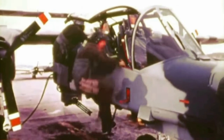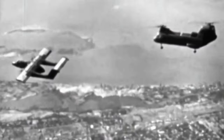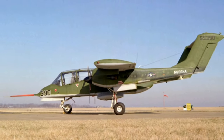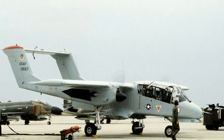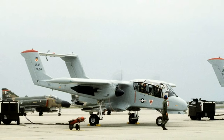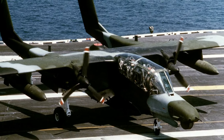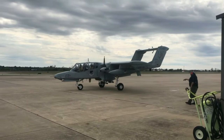The Bronco performed a wide range of tasks, from observation and forward air control to reconnaissance and utility transport. It even dabbled in aerial radiological reconnaissance and low-level aerial photography. During its production run, a total of 271 OV-10s were built, produced to serve various roles within the U.S. military and for export to other countries. The production of the OV-10 spanned several years, contributing to its legacy as a reliable workhorse. The Bronco also had several notable variants, each tailored for specific missions and operational requirements.